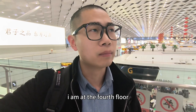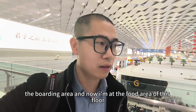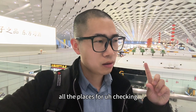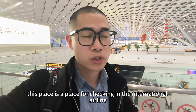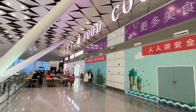Here, actually I am at the fourth floor at the boarding area, and now I'm at the food area of this floor. I just want to show you a full view of this airport. Right behind me there are all the places for checking in for the domestic airline, and right here the F&G place is for checking in the international airline.